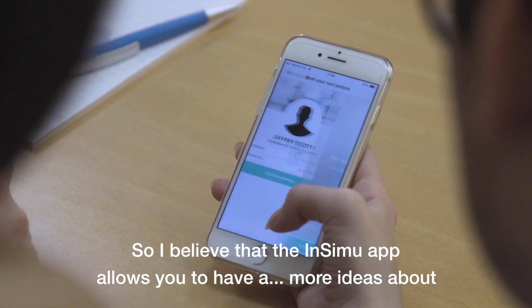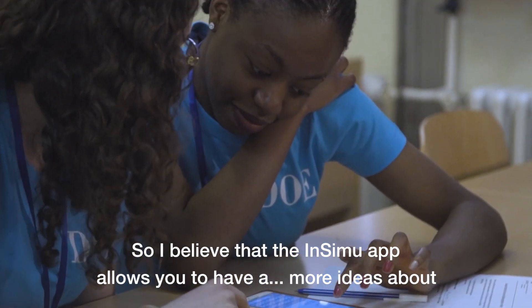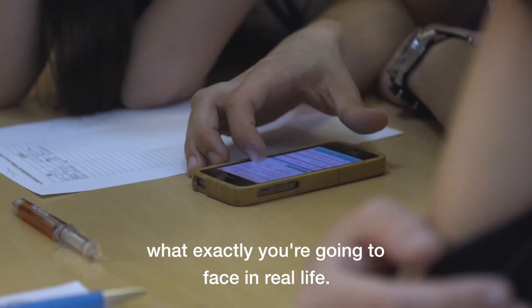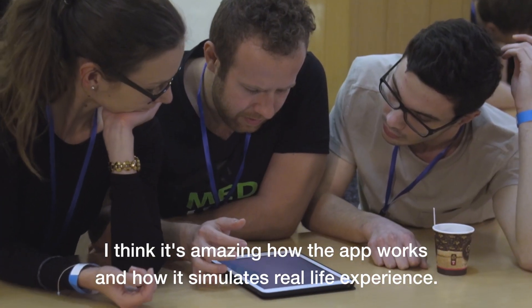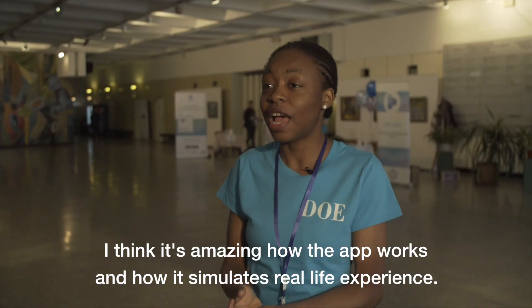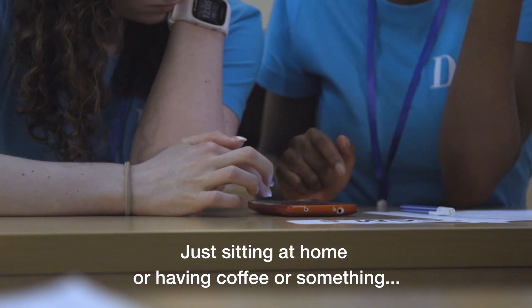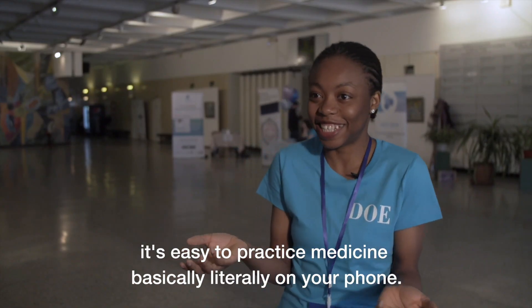I believe that the Insimub app allows you to have more ideas about what exactly you're going to face in real life. It's amazing how the app works and how it makes students simulate real-life experience. You don't have to go to the hospital to do this — just sitting at home or having coffee or something. It's easy to practice medicine, literally on your phone.